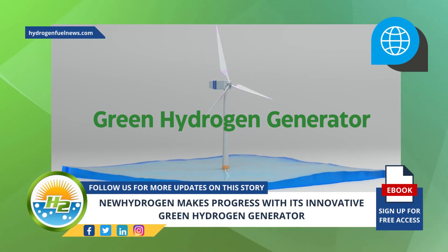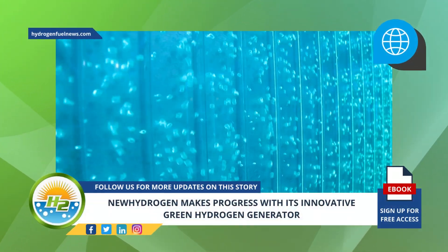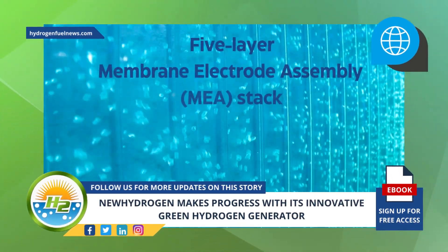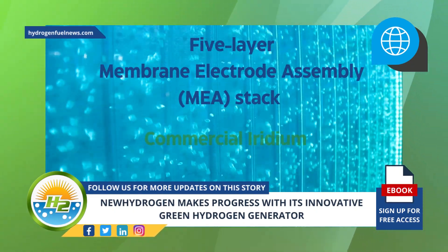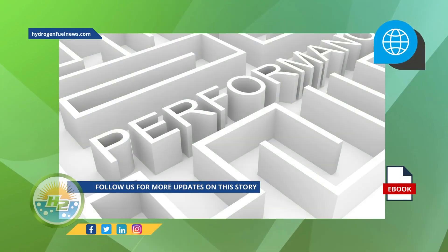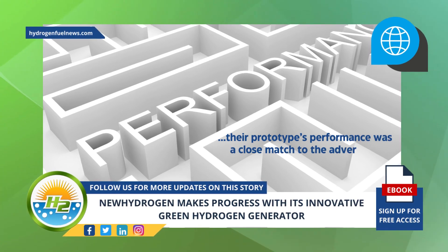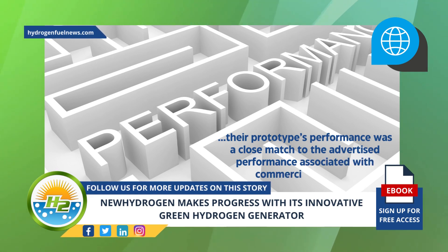The company needed to establish a benchmark performance of current commercial catalysts. To do this, they tested their generator prototype with a systematic acidic water splitting test, which was carried out using a five-layer membrane electrode assembly stack embedded with commercial iridium and platinum-based catalysts. The benchmarking test confirmed their prototype's performance was a close match to the advertised performance associated with commercial catalysts typically used in commercially available electrolyzers.